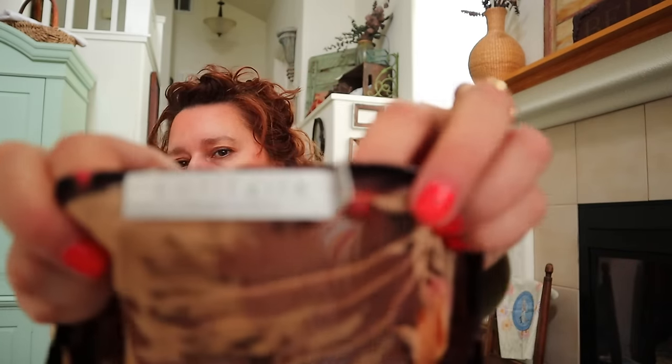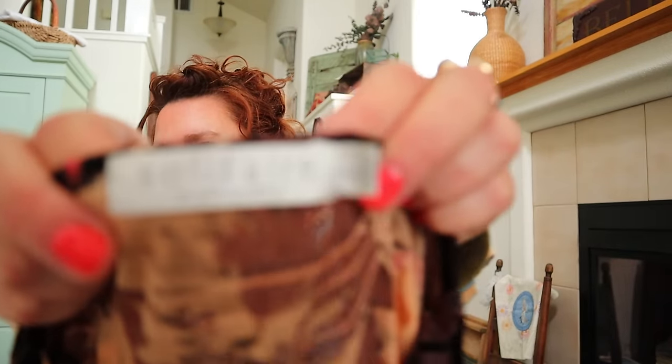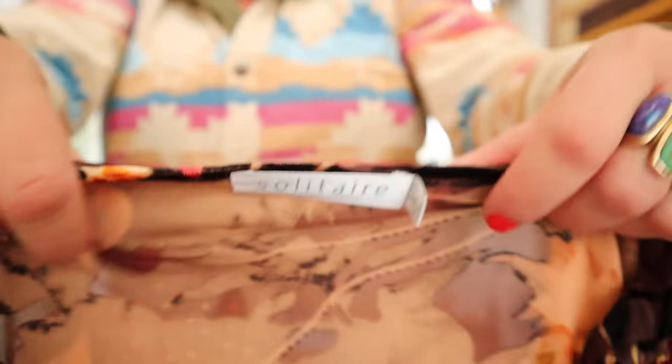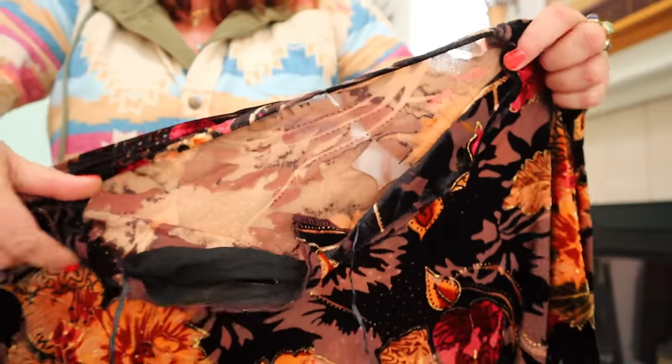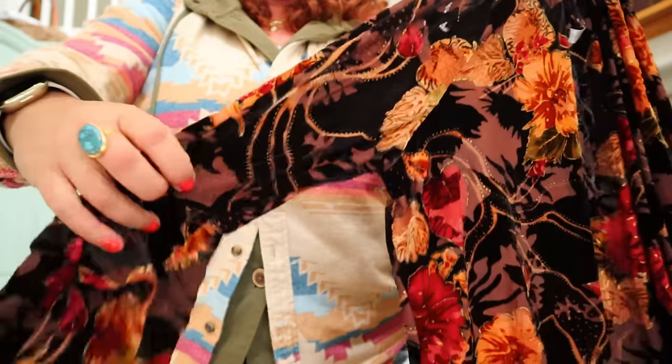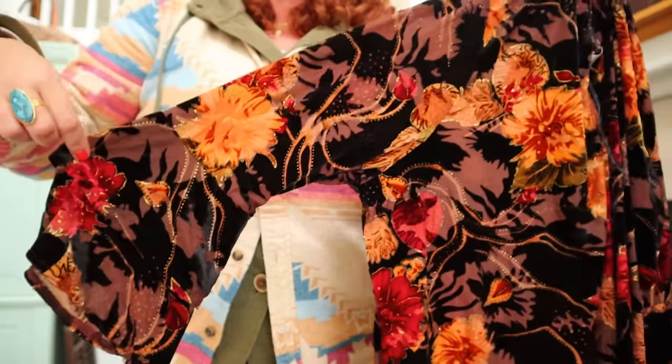This is the brand Solitaire, which I like - they make boho-y things, lots of peasant tops. This is Solitaire, size large, a beautiful velvet top in gorgeous brown and rust colors with a little bell flare sleeve on it. Really, really pretty.